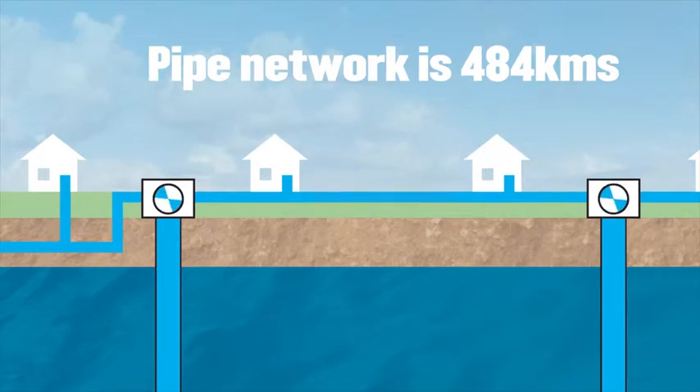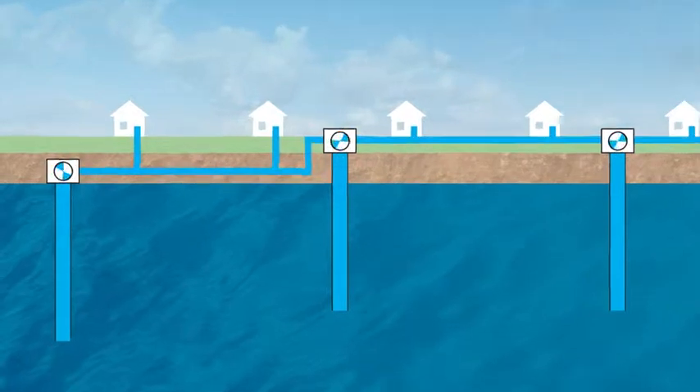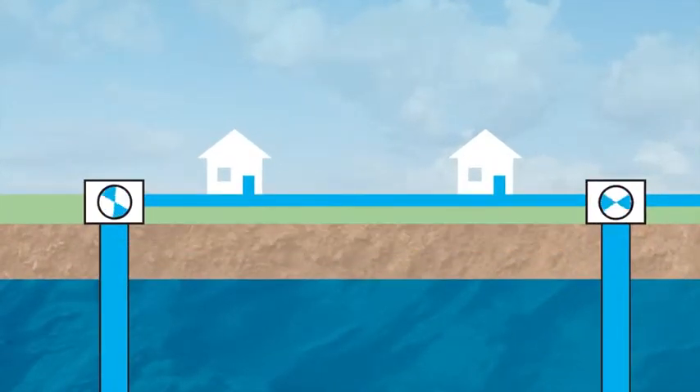This is where the real risk of contamination can occur and why we chlorinate. In 2017 and 2018, after the Havelock North Inquiry, some bores were lifted above ground and improvements were made to underground bores so they can't be contaminated by surface water. They're now safe and secure.